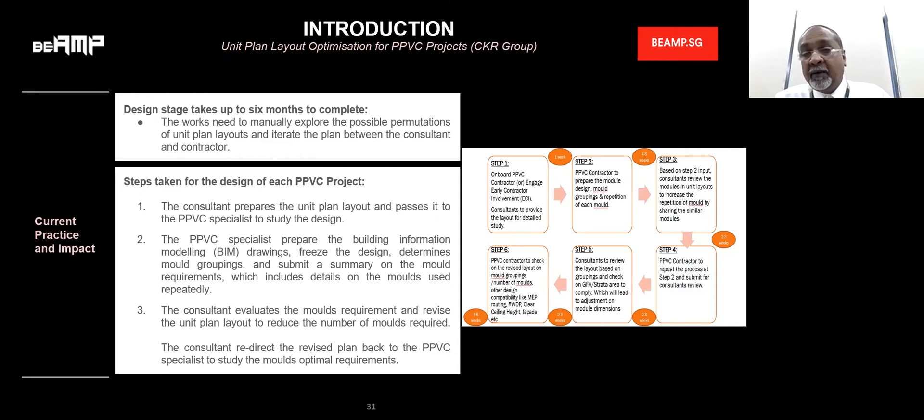The consultant will make further comments and redirect back to the PPVC supplier to implement the mold. It goes through various stages during the construction phase, from drawing preparation to making sure all drawing details are finalized. Once the drawing is frozen, we send it to the mold fabricators to fabricate the mold for each individual module. A project can have somewhere between 20 molds to as high as 90 to 100 molds.